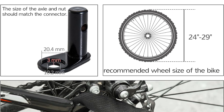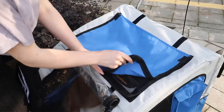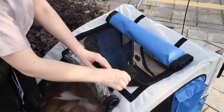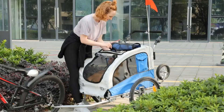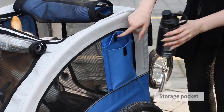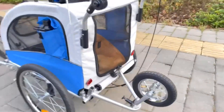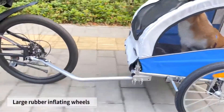In terms of pet comfort, the Aosm Dog Bike Trailer ensures a pleasant experience for your furry companion. The trailer is constructed using tough and durable Oxford fabric and a robust steel frame, providing a safe and stable enclosure during the ride. The interior is designed to keep pets at ease, with easy entry points and ample ventilation. The roomy sunroof allows for a breezy and enjoyable ride, and your pet can comfortably enter through the zippered front and back doors and even poke their head out.